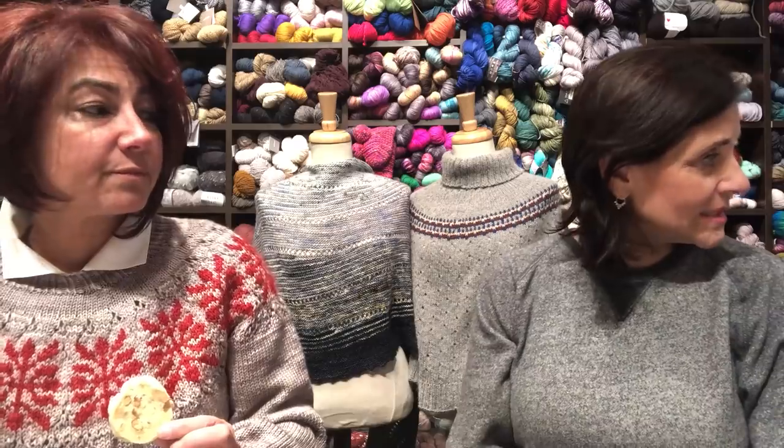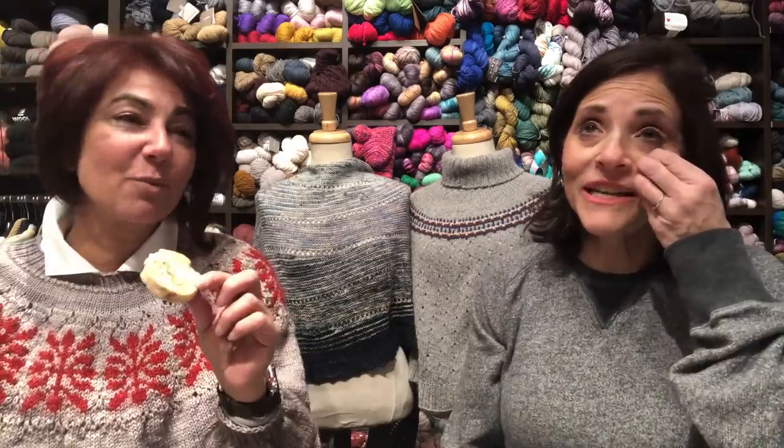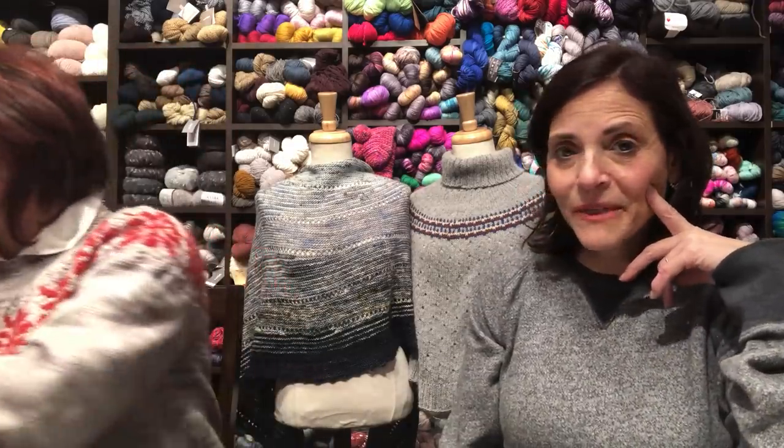We're also going to have Lulu Hat kits — that was really popular last year, great for little girls. And a shout out to Kim for baking these lovely shortbread cookies — they taste delicious and are responsible for the extra five pounds we carry every winter!